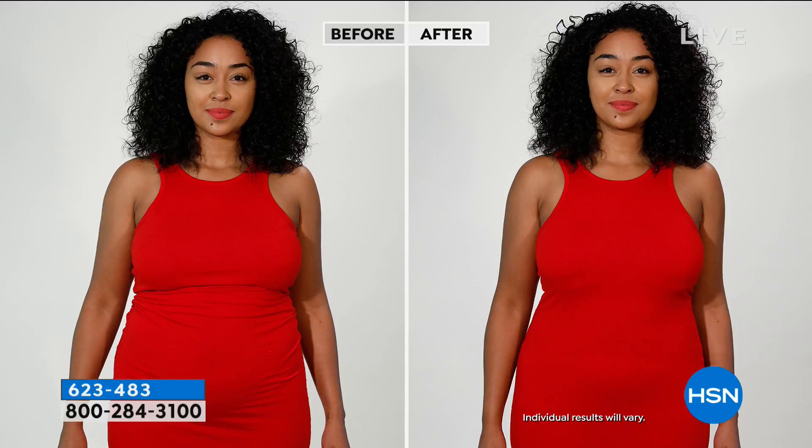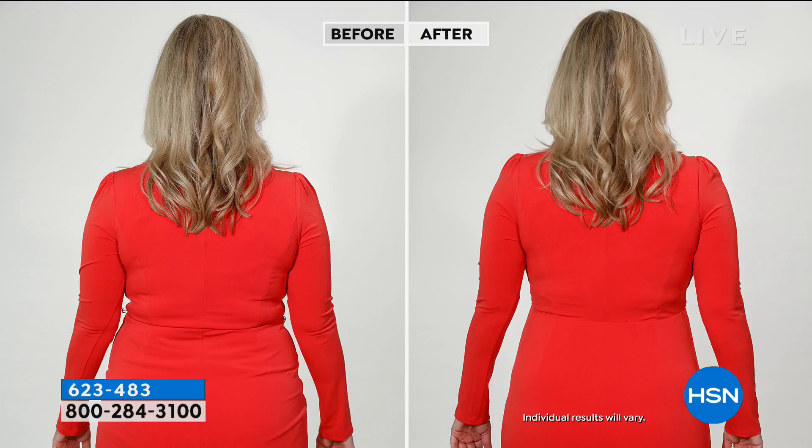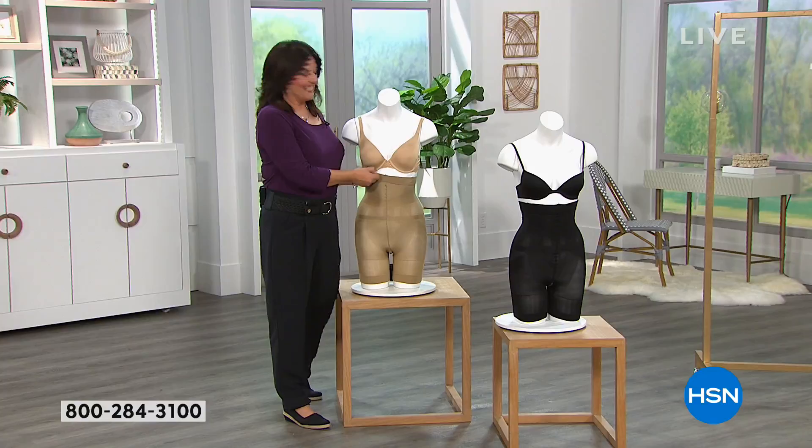Do you have a wedding, graduation, the holidays — any event where they're going to be snapping pictures that go global and online forever? Which back would you rather have? And it doesn't matter what size you are — you could be very thin but it's about being smoothed out and having a better-looking booty. There's something called skinny fat too. No matter how thin you are, we're all tough on ourselves.